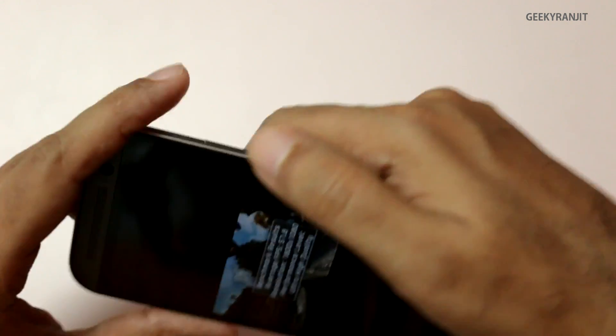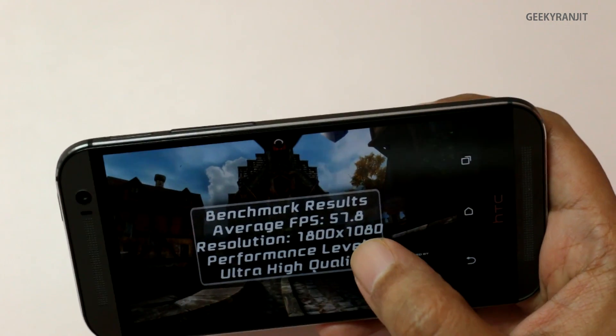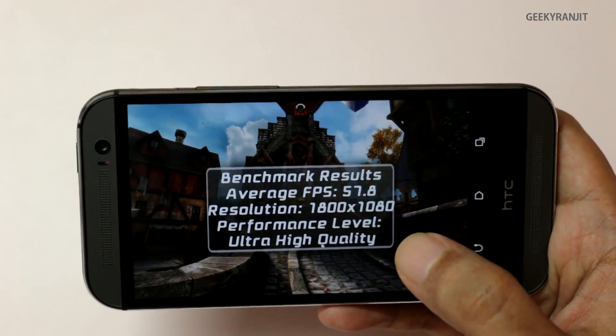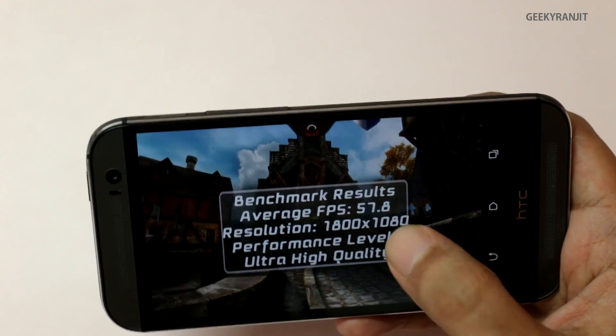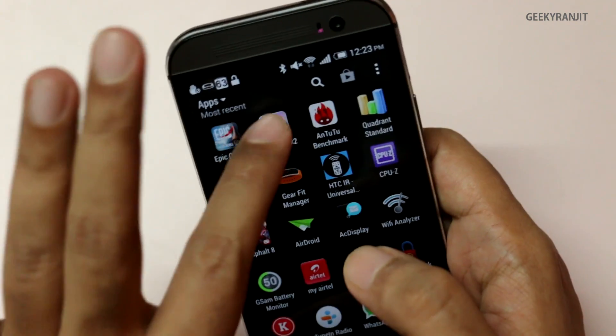I also ran Epic Citadel at the highest setting possible. At ultra high performance — which is the highest setting — I got a score of 57.8, which is actually identical to what I got on the international version. There I also got a score of 57.8.